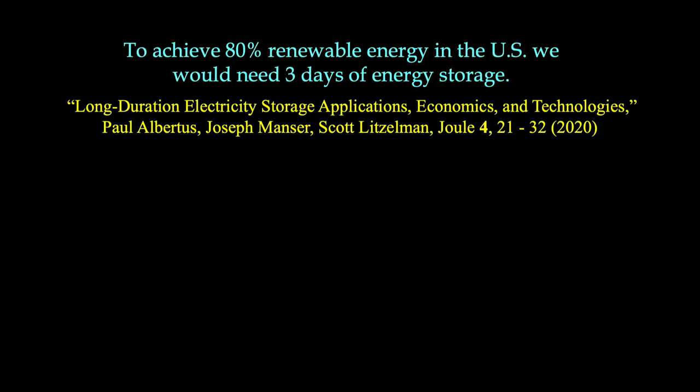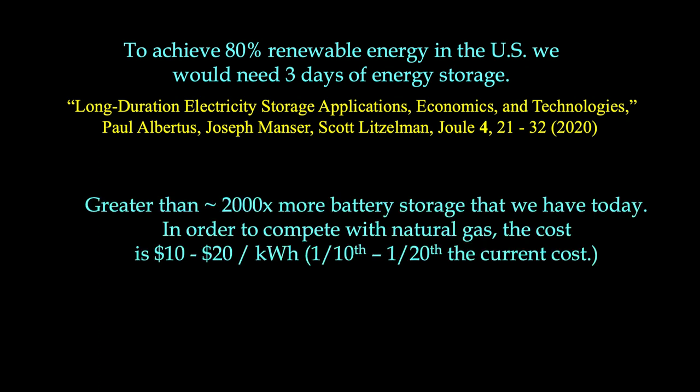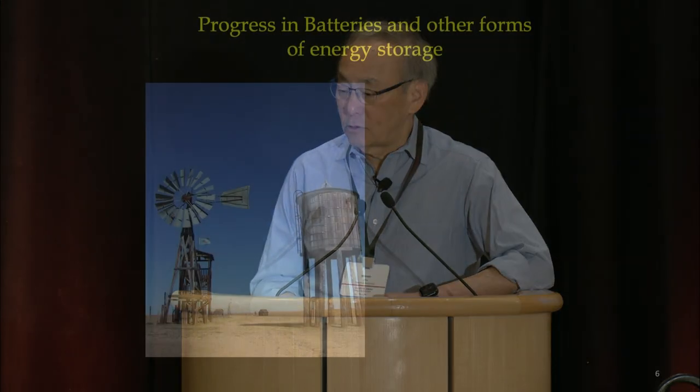Let's talk about energy storage. There's an article on long duration storage that compared it to natural gas peaking plants — what cost would be needed to be competitive? They decided $10 to $20 per kilowatt-hour would be good enough. What is it now? It's about $200 per kilowatt-hour if you're generous, $300 if you pay the full bill — maybe 2,000 times more than we need. That's the challenge.